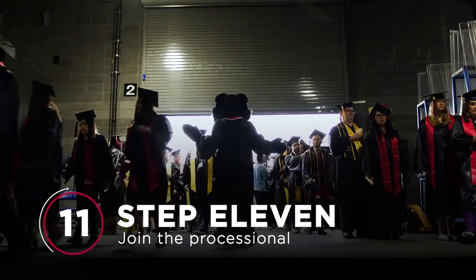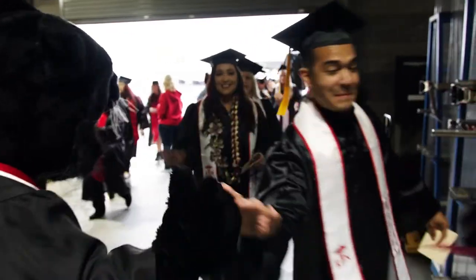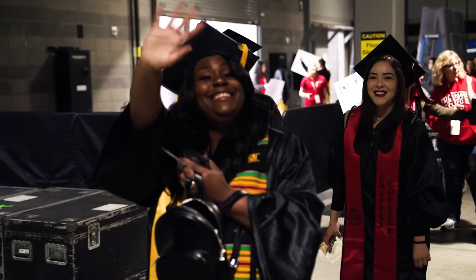Step 11: Join the processional into the arena. Follow the person in front of you, but please maintain proper distance. No one likes the neck breather.